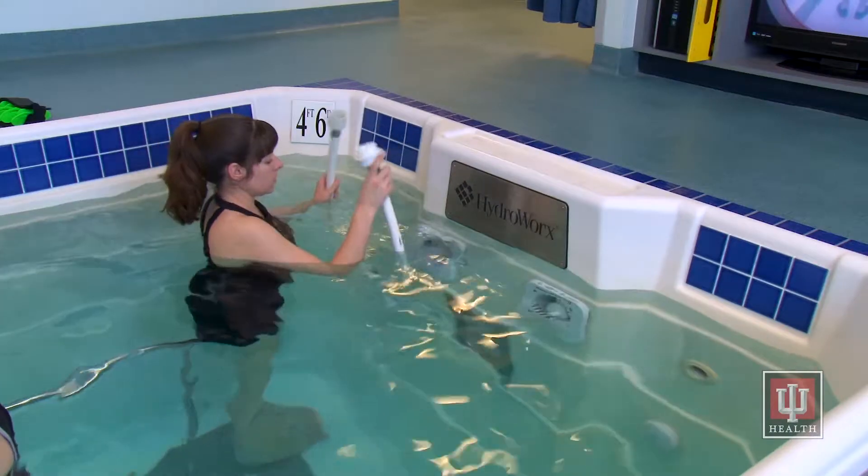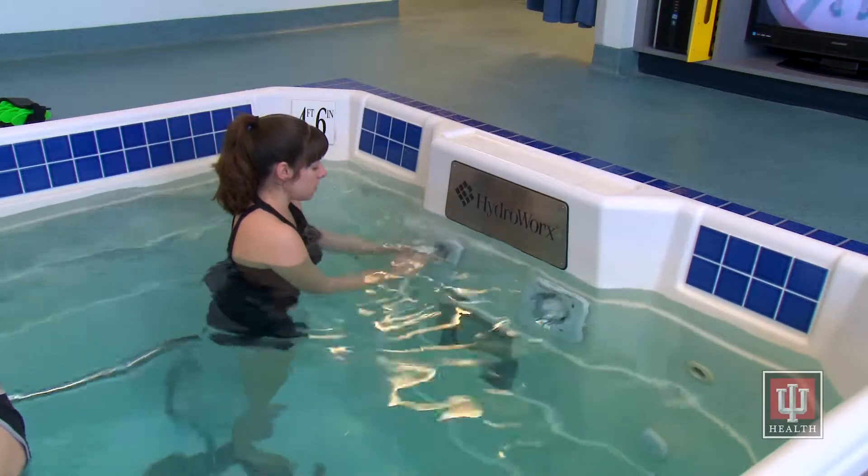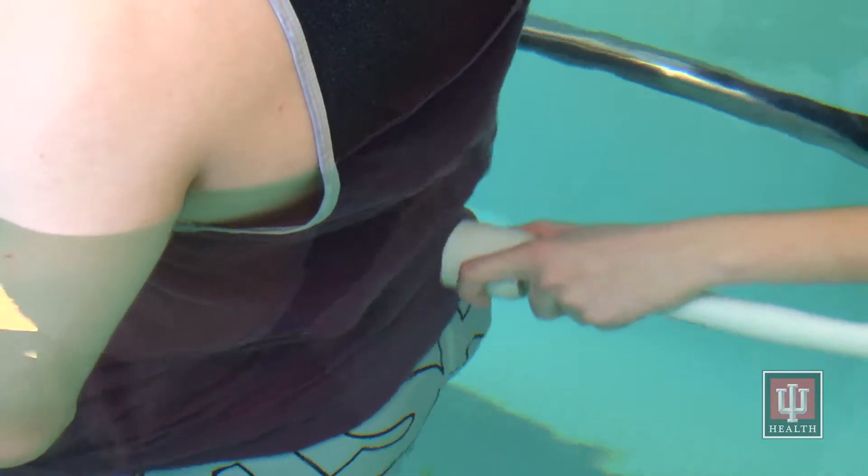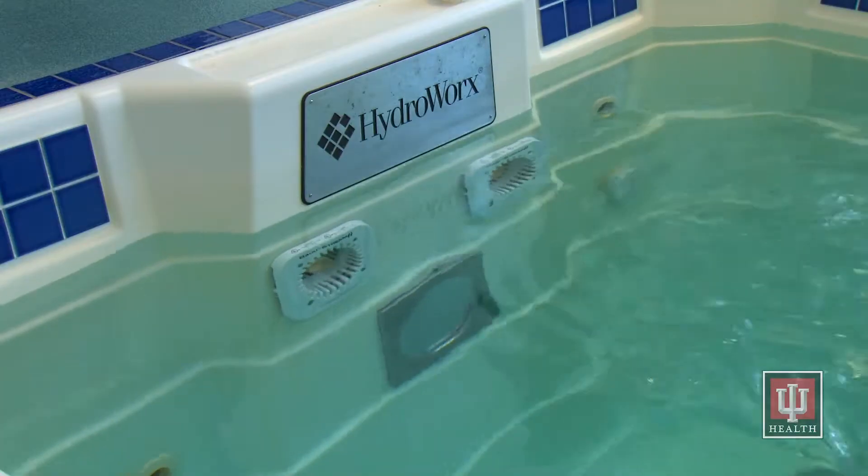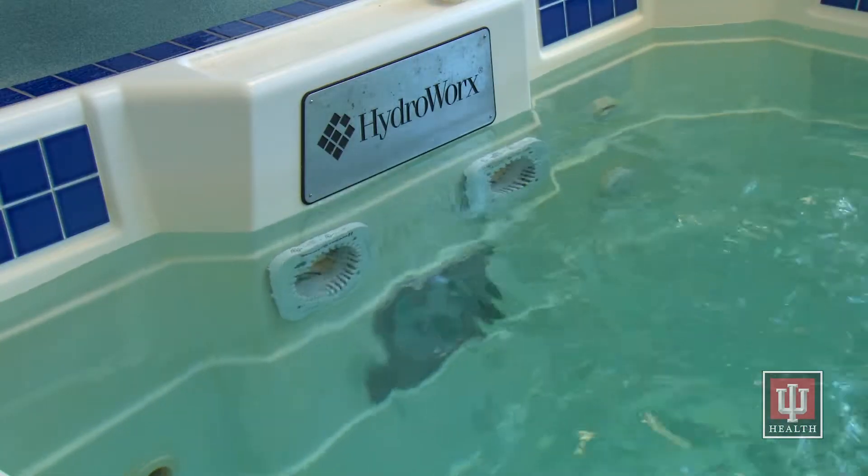A jet of warm water can also be pushed through a water hose to loosen up any tissue restrictions in your muscles or kinks in your joints as you exercise. We also have underwater jets that can be turned on to provide a force for you to move against, like a fish trying to swim upstream.